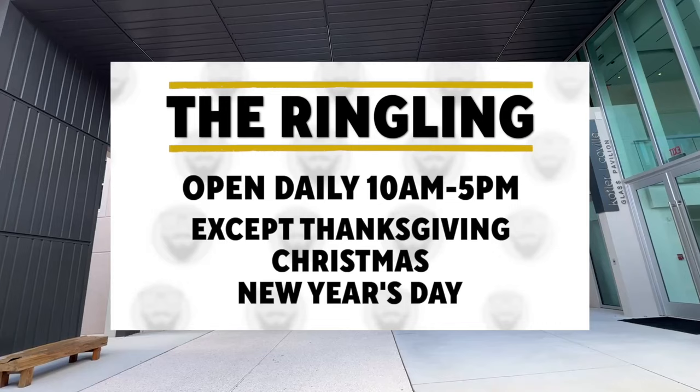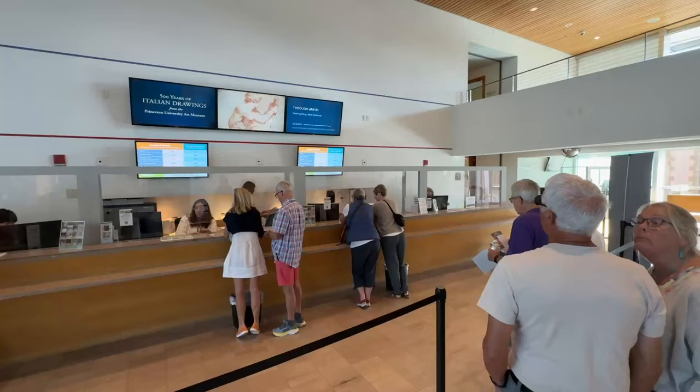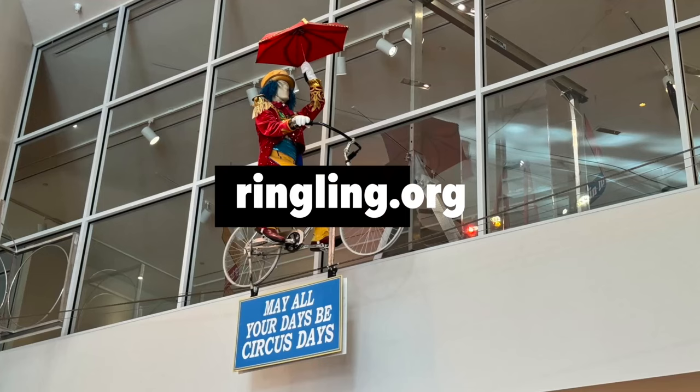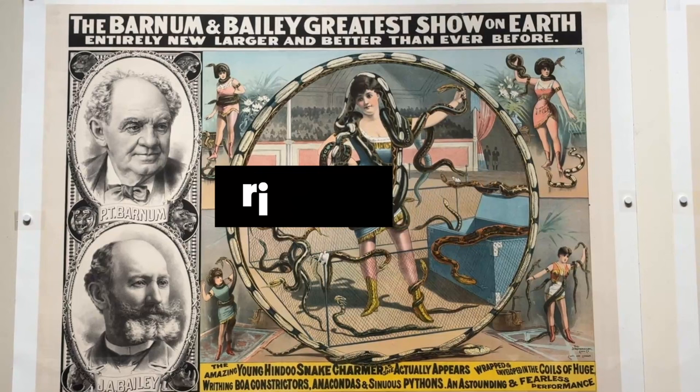The Ringling is open daily except Thanksgiving, Christmas, and New Year's Day. Admission prices vary depending on which attractions you want to visit. You can buy tickets online or at the Visitor Center — check your screen for ticket options and prices online.